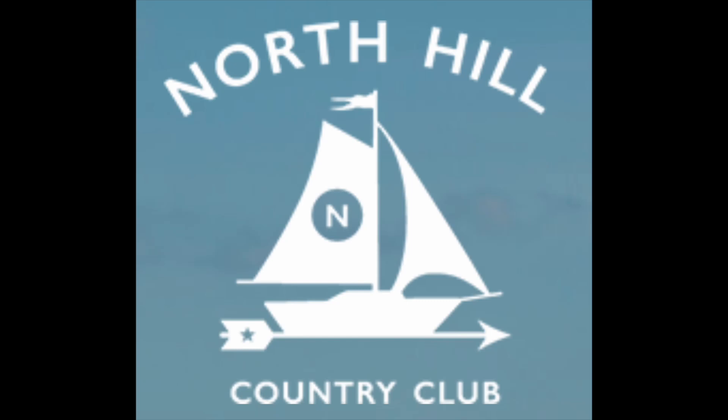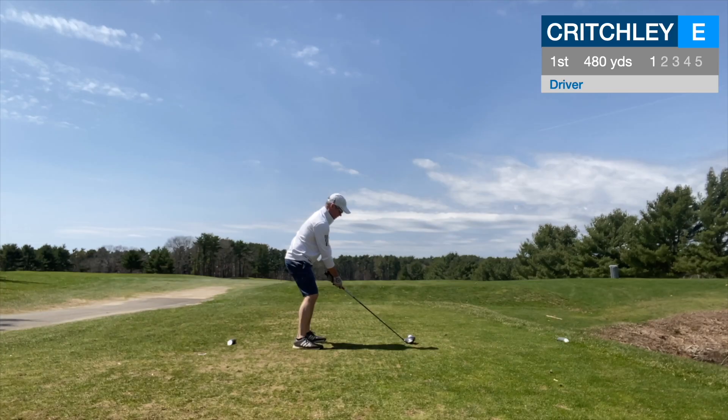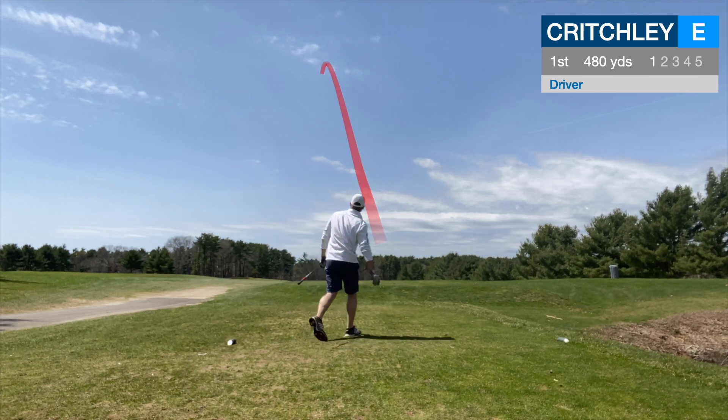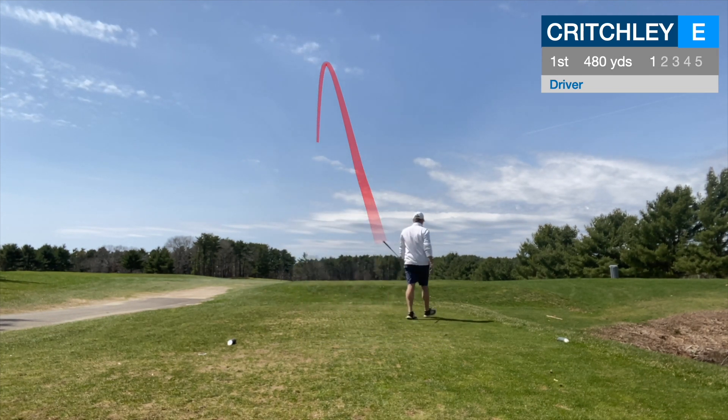Welcome to my Double Glove Golf YouTube channel, and welcome to North Hill Country Club in Duxbury, Massachusetts. We'll start off the round and ease into it with a shortish par 5, 480 yards down the hill.